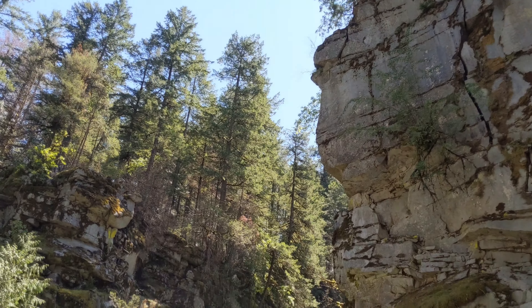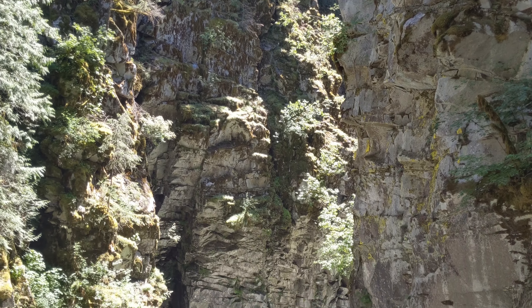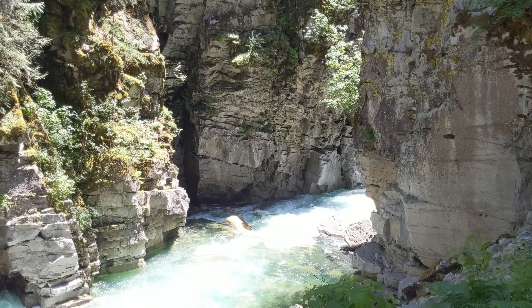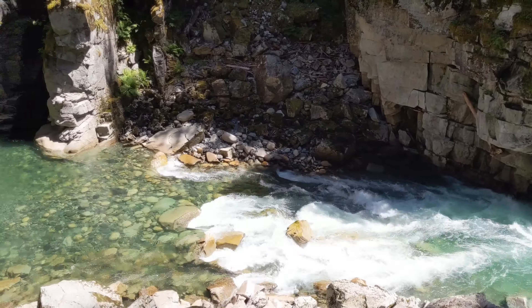The tunnel lock provides spectacular views of the Coquihalla Canyon and the Coquihalla River running through it. It's actually a nice cool place to visit in the summertime because of the running water.